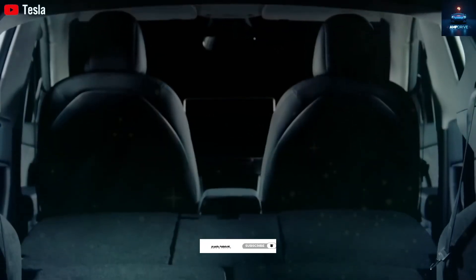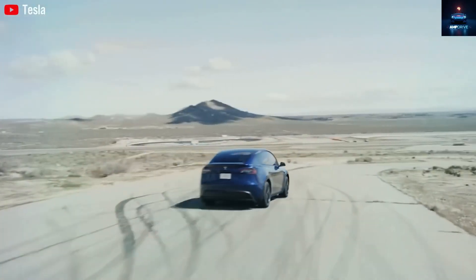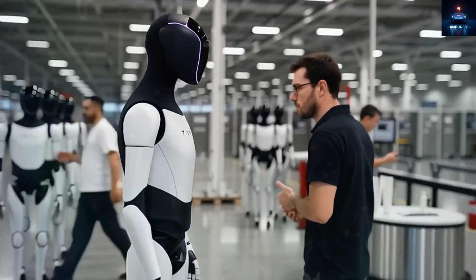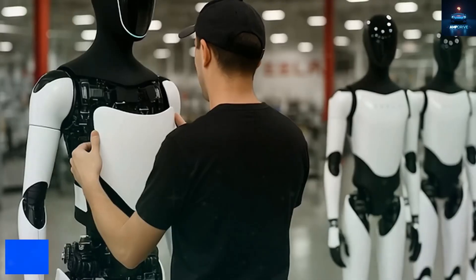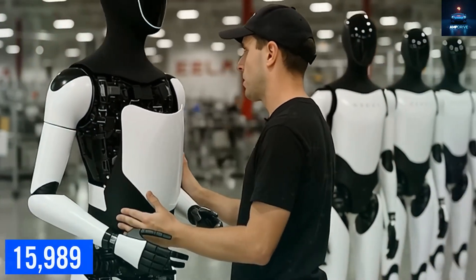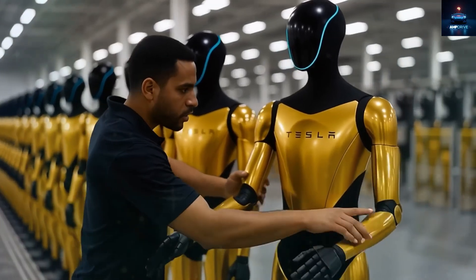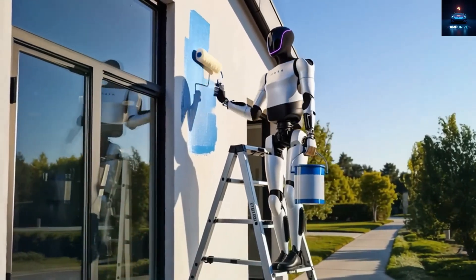According to official statements, Tesla Optimus Generation 3 will begin full-scale production in the fourth quarter of 2025. Pre-orders are expected to start around October. There will be two options: a standard version priced at US$15,989, and a higher-end model with full capabilities. The final price of the premium unit will depend on how many specialized tasks and custom features the buyer selects.